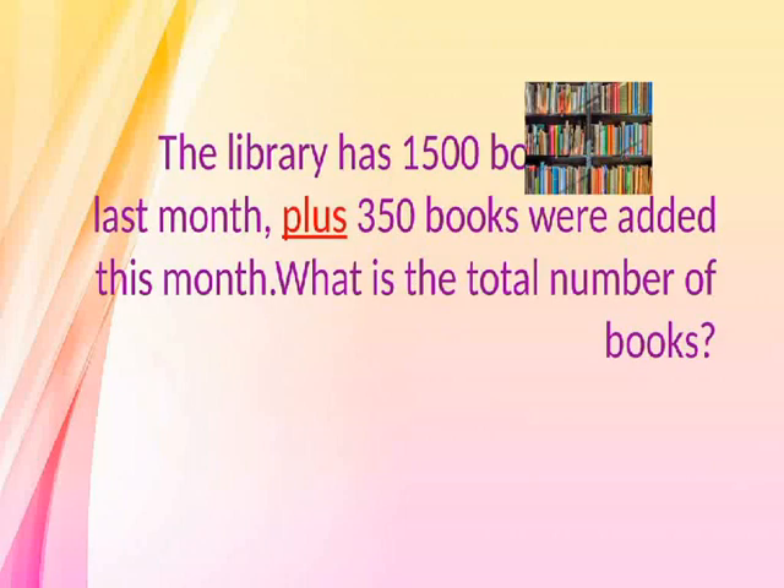Plus. The library has 1,500 books last month, plus 350 books added this month. What is the total number of books?